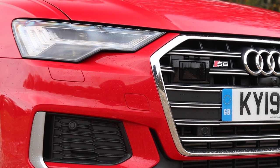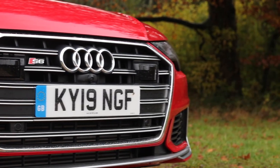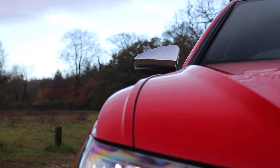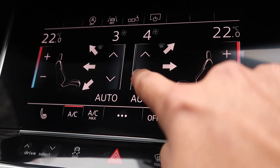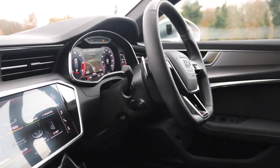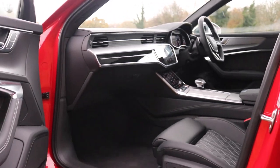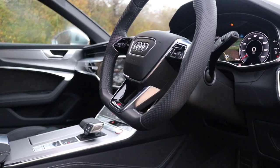The Audi S6 Avant is powerful and practical, but you'll need deep pockets — it starts from £62,745. Standard features include 20-inch alloys, S-styling, matrix LED headlights, sports seats finished in Valcona leather, 4-zone climate control, Audi virtual cockpit, an 8.8-inch touchscreen, an 8.6-inch touchscreen, DAB radio, Bluetooth, smartphone connectivity, navigation, Audi parking system plus, keyless go, autonomous emergency braking, and lane departure warning, to name a few.